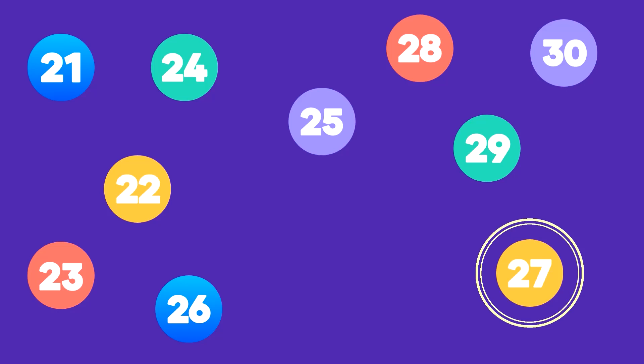Here is number 27. That's correct! This is number 27.